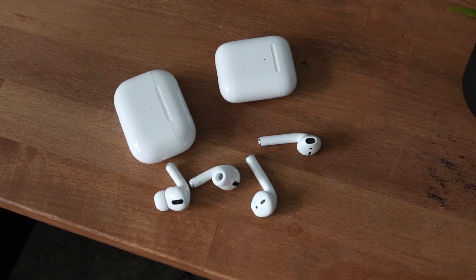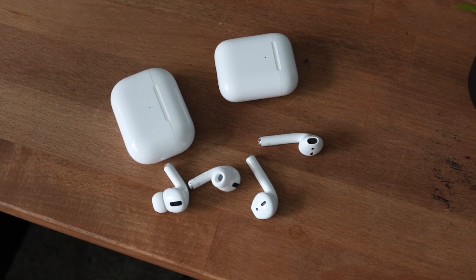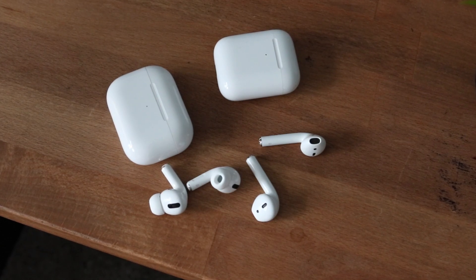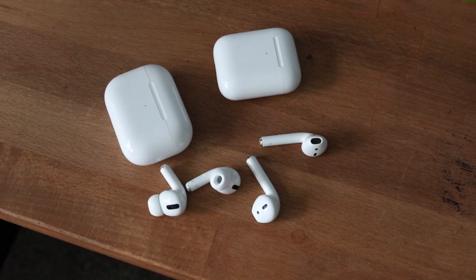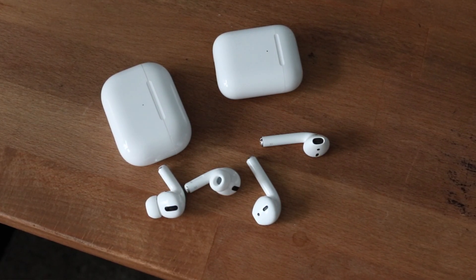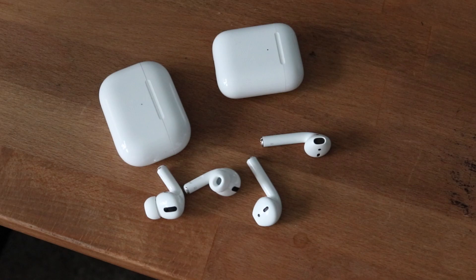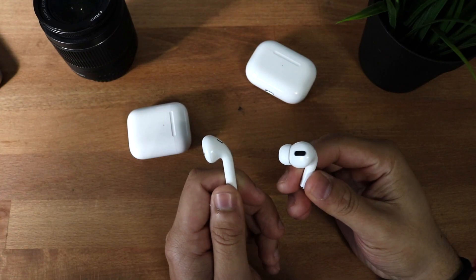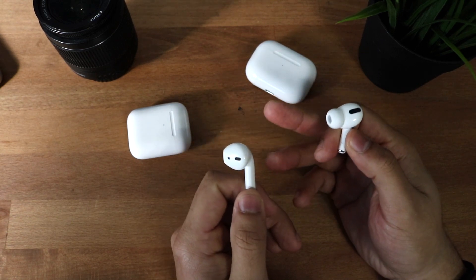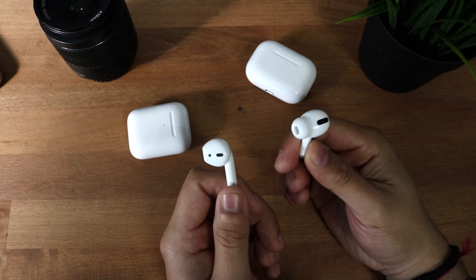One downside of the AirPods Pros is earwax buildup. Since the Pros go straight into your ear canal, earwax is going to accumulate around the tip. With the AirPods 2s it wasn't really like that — any buildup stayed on the outside. As long as you keep your ears clean you'll be fine, and you can replace the ear tips for about four dollars — the box actually comes with a few spares. So it's not a huge deal, but they could have done better.